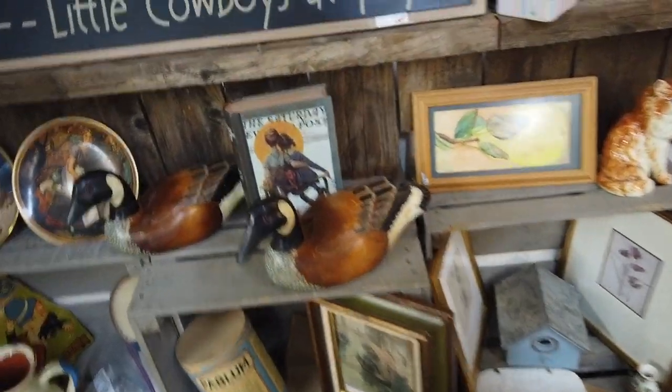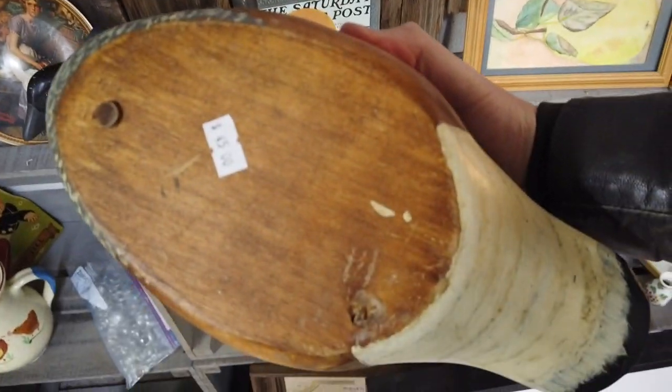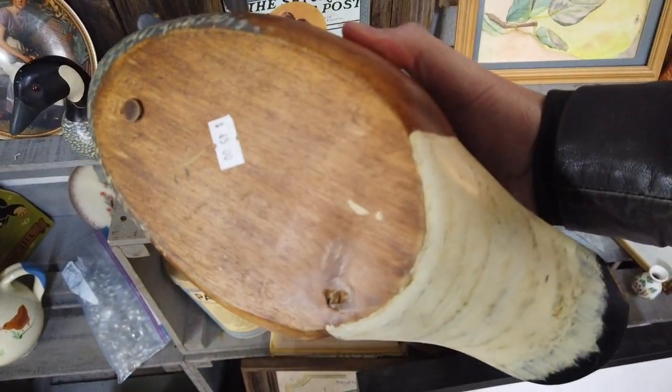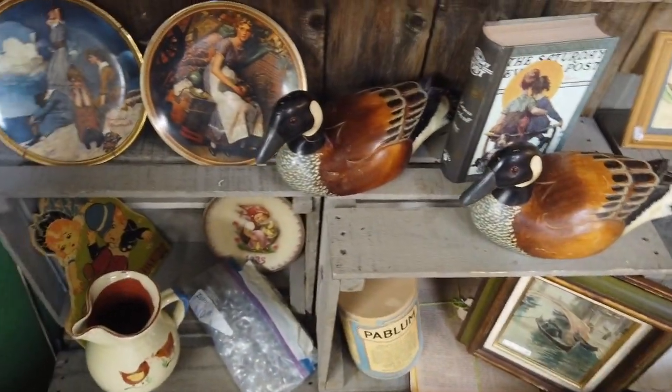I like these decoy ducks, and I always like to check the bottoms because some of them will be stamped or signed by artists. There are some really reputable artists that paint or carve these old decoy ducks, and some of them can actually be pretty valuable. These ones didn't have any maker's marks or signatures.